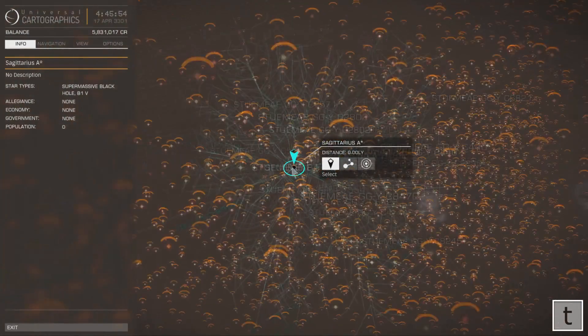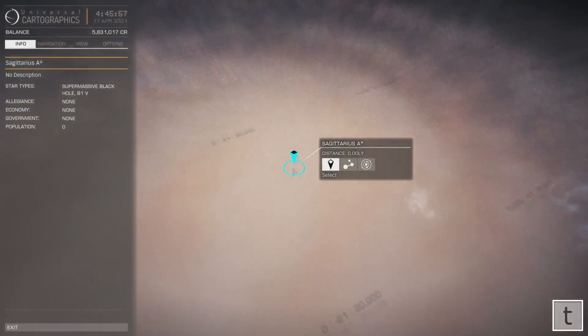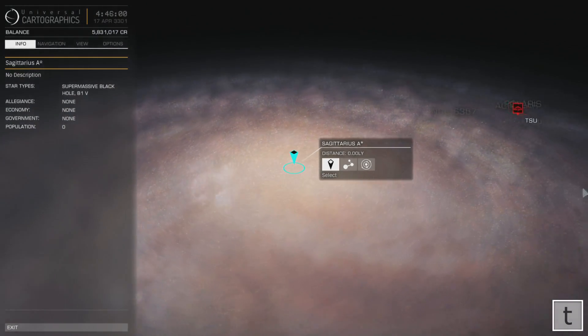Here it is on the system map. I am just going to zoom out and show you exactly how far I have actually travelled — it is about 26,000 light years.